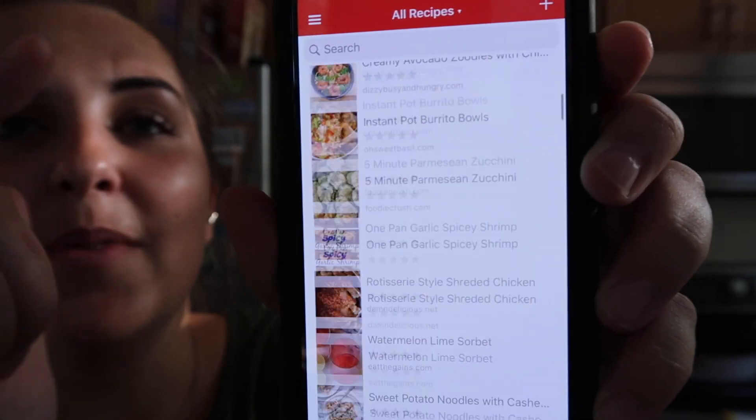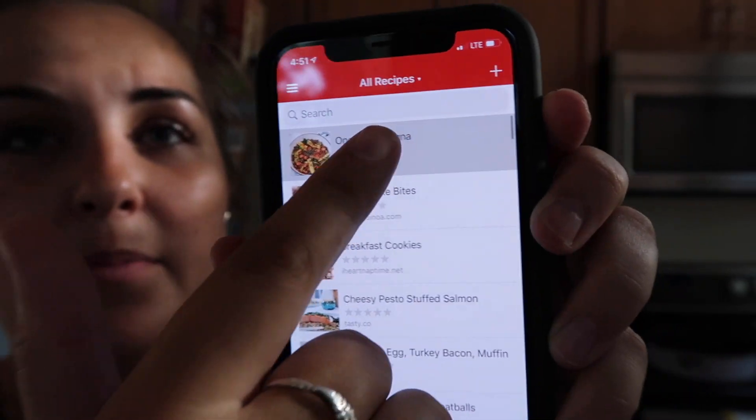The app I use to manage all my recipes is Paprika — it's one of my favorites. I'm not getting paid to say this but you should really download it. I have all my recipes in there. I'm making the one-pot lasagna. The first thing to do is cut the zucchini.